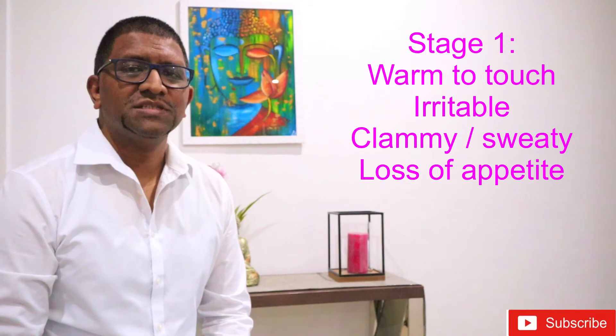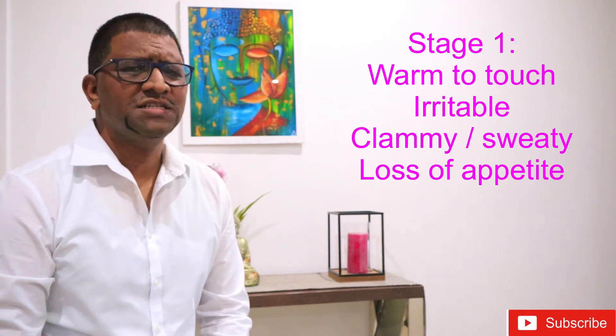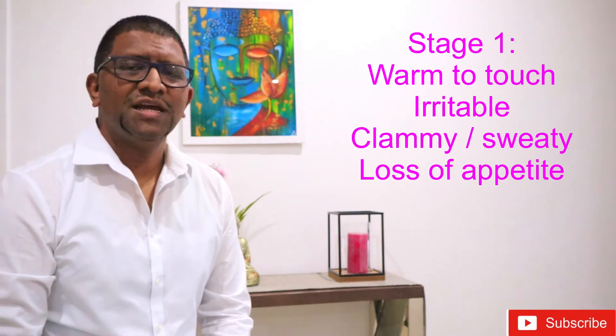So please take note of the four stages of fever so that you know how serious it is and how to treat the high fever. Firstly, you would notice the child may feel warm to the touch, irritable, clammy and sweaty, and have a loss of appetite.